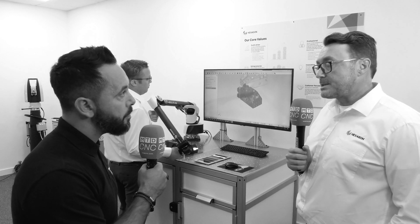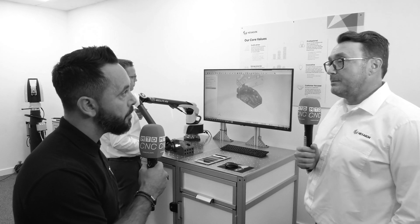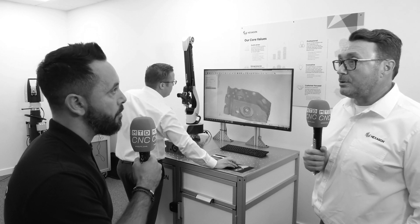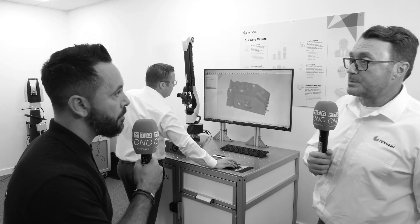With Hexagon we have a number of different software solutions which can tie in with various different pieces of hardware that we offer. It's not a case of a customer having to learn new software — it's just a case of clicking and selecting the different device they're looking to use, whether it be an arm, whether it be a laser tracker. It can tie in with our software PC-DMIS, or you can use Spatial Analyzer, or our new software Inspire.